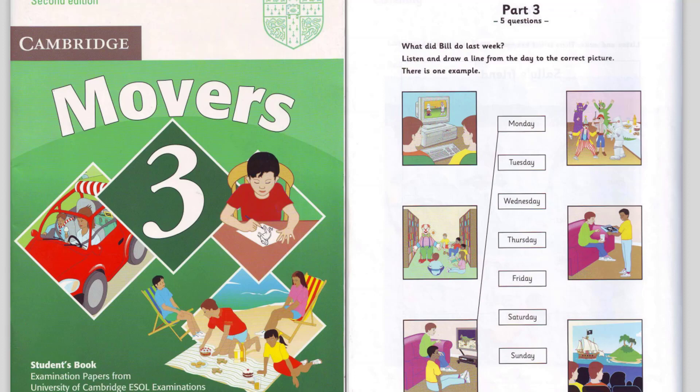Now listen to part three again. One. What did you do on Thursday? Thursday? Yes. I went to the cinema with my brother. We saw a film about pirates. Did they find any treasure? No. They weren't very clever.